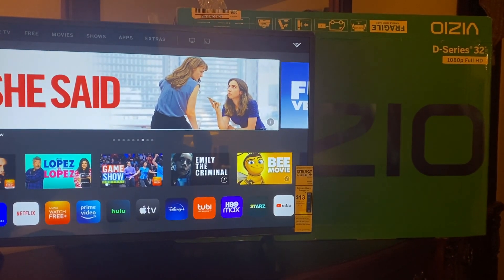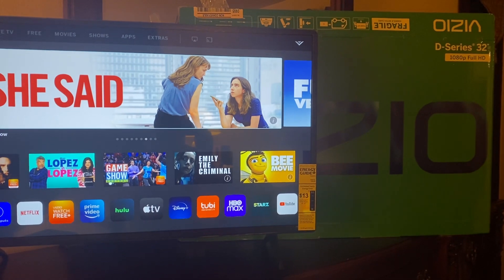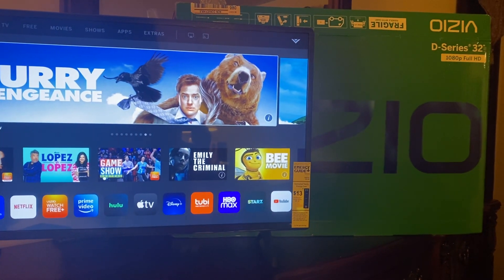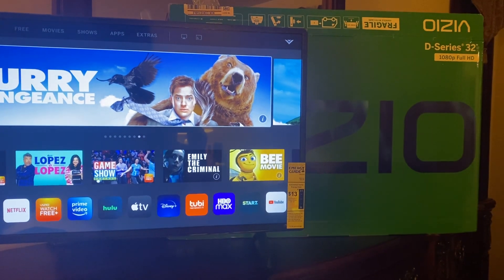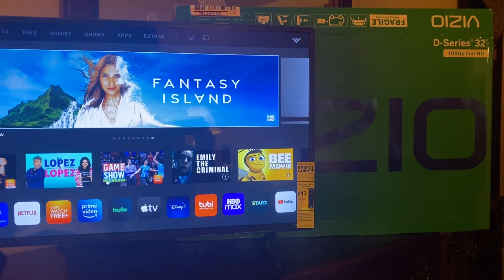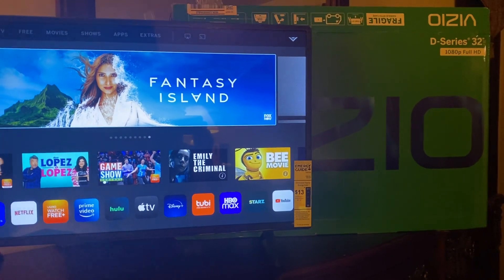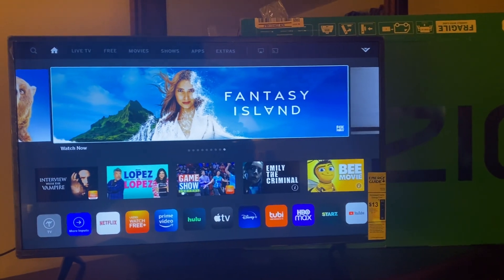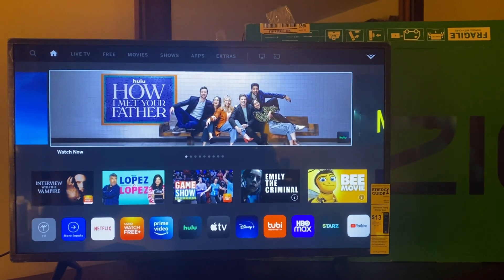I was looking for a 32-inch TV for the bedroom and the Vizio was number two on the list. This one cost about $200. Number one was Samsung, and that costs about $500, but I'm not that impressed with the Vizio.